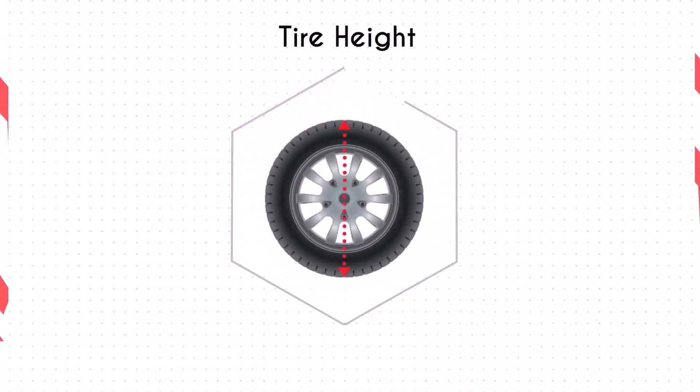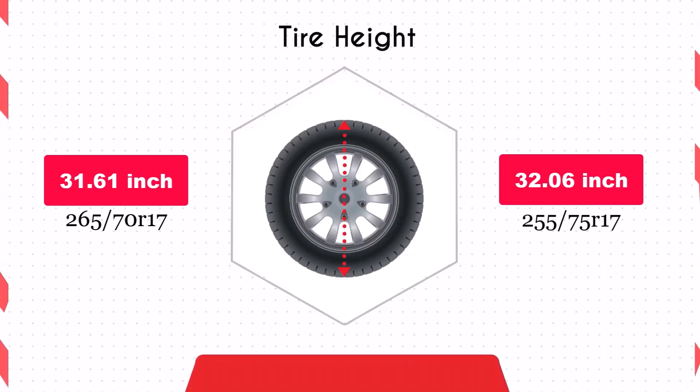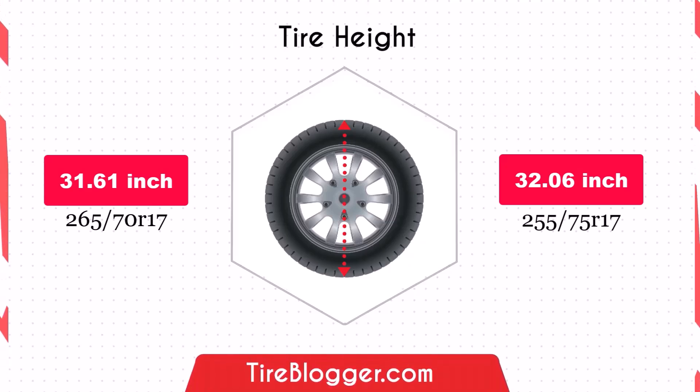Switching to 255 75ths tyres increases the diameter by 0.45 inches. This slight increase in diameter will raise the vehicle's ground clearance, beneficial for off-road driving and navigating rough terrain.